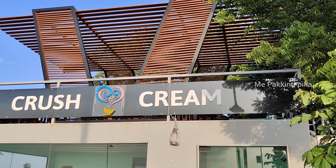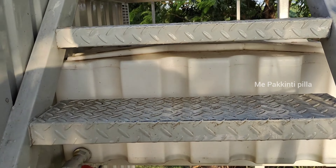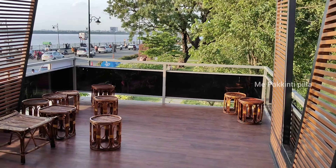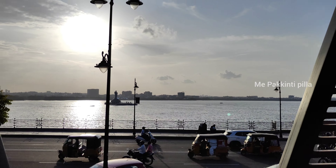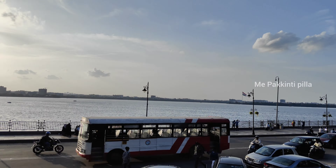We have Crush Cream, and it is right opposite to the Hussein Sagar lake. We have a lovely ambience. The inner seating is also easy, so we have a lot of seating. It is very nice. There is also a terrace, and the terrace feel is very good — the view of the lake is very amazing. In the evening times, you can enjoy and choose events like sunset and lake view. Normally, you can sit there and the feel when you sit there is next level.